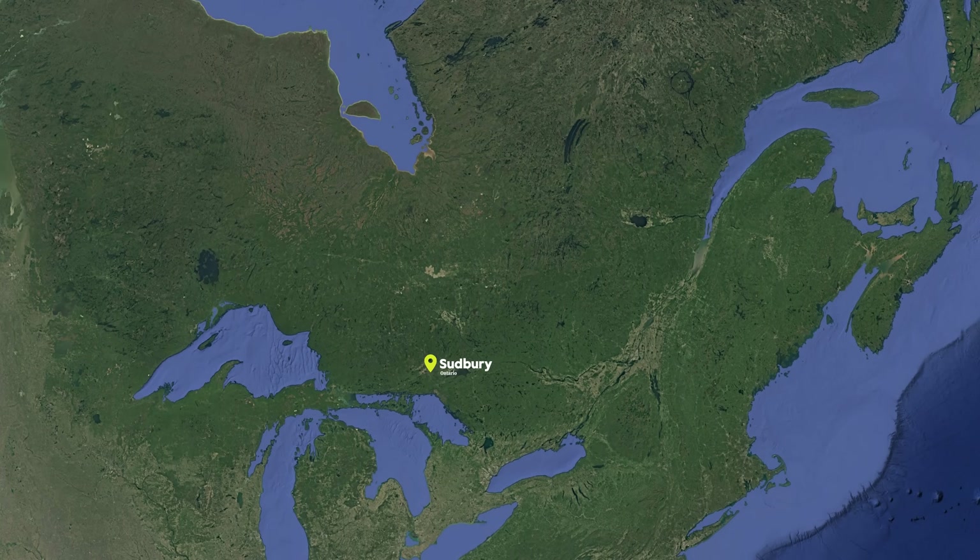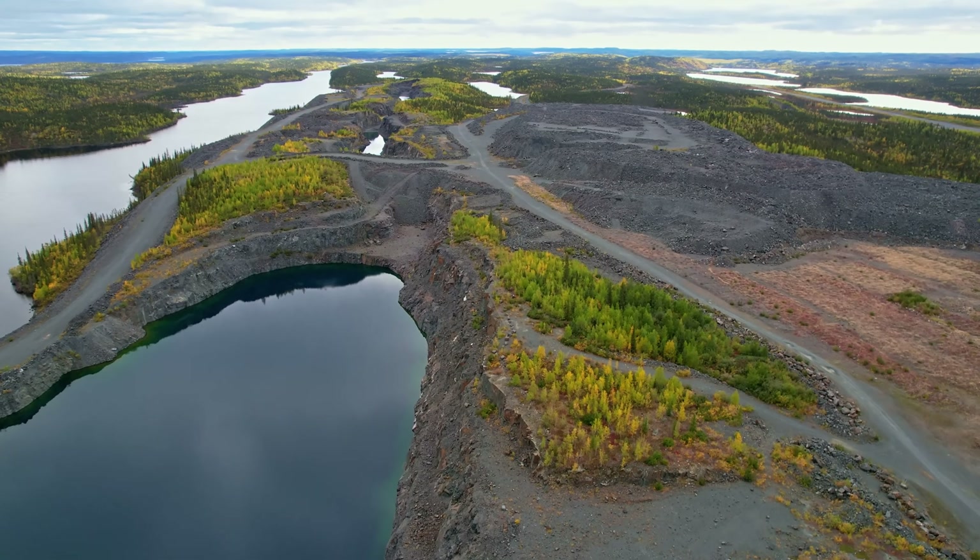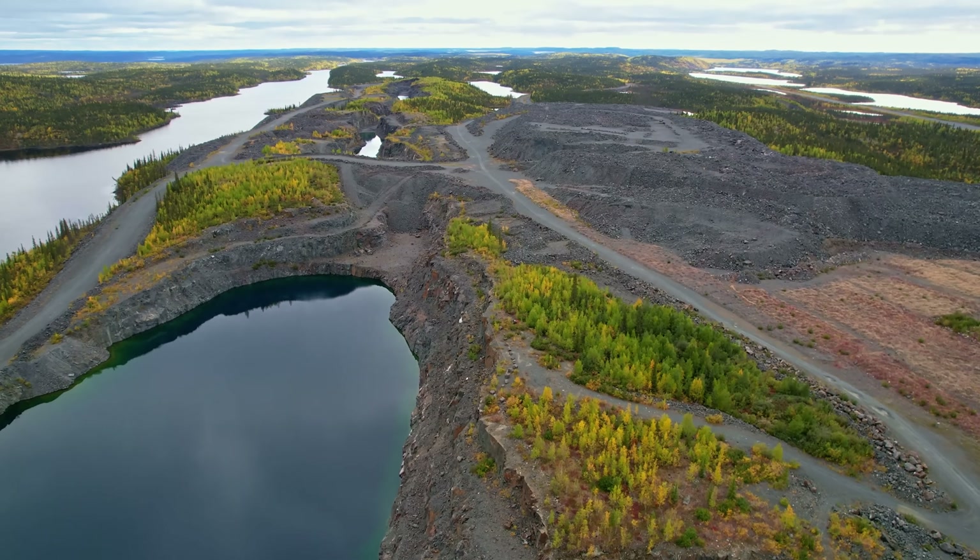Cities like Sudbury, Timmins, and Thunder Bay emerged not because the land was suitable for urban development, but because valuable resources beneath the surface made it economically viable to overcome the Shield's challenges.